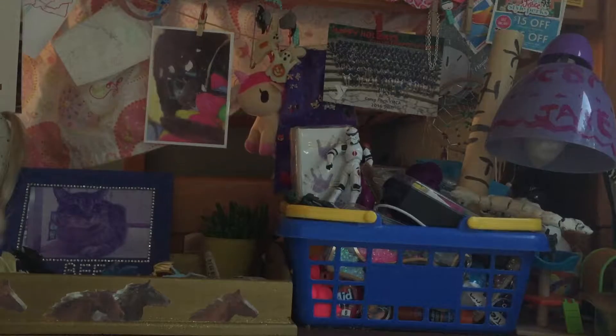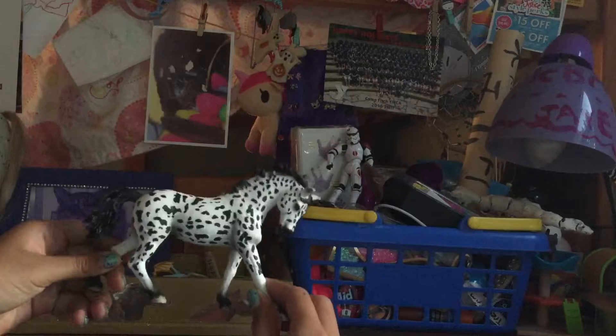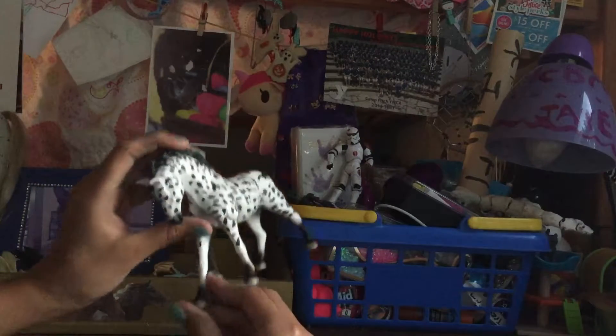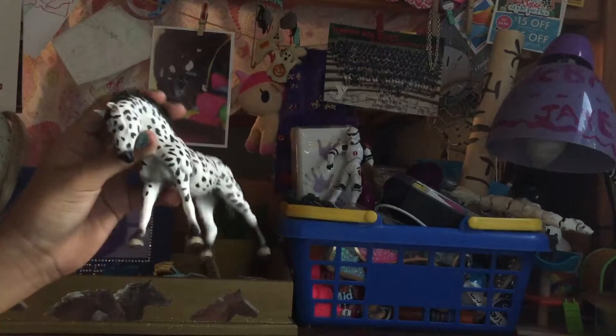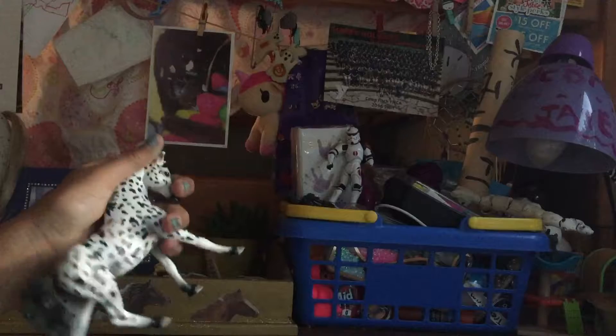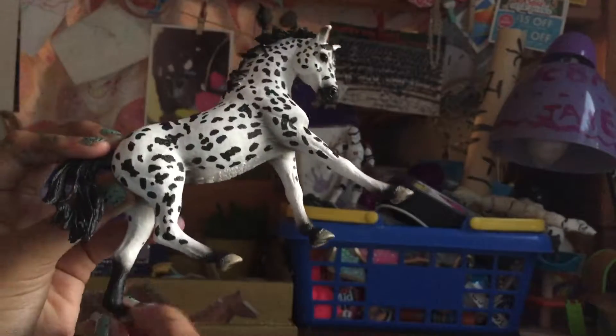Let's stop talking about that and let's look at the horses. I got these at Toys R Us. This guy is just so spotted and perfect. I don't have a name for this one yet, but I'm thinking something kind of like a Dalmatian. He is a boy.